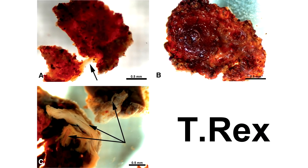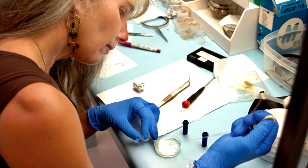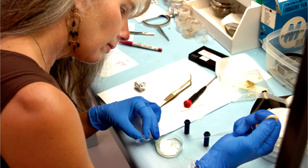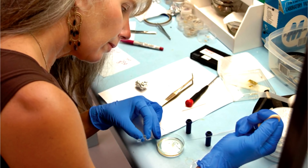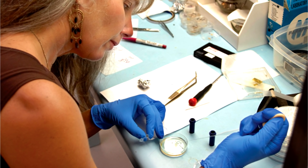This adds to the growing list of soft tissue finds in supposedly very old fossils, and yet the researchers just gloss over the difficulty of explaining how soft tissue can last for tens of millions of years. We can observe in a lab that soft tissue breaks down quite quickly — it simply can't last millions of years, even under ideal conditions, let alone the inconsistent conditions found in nature.